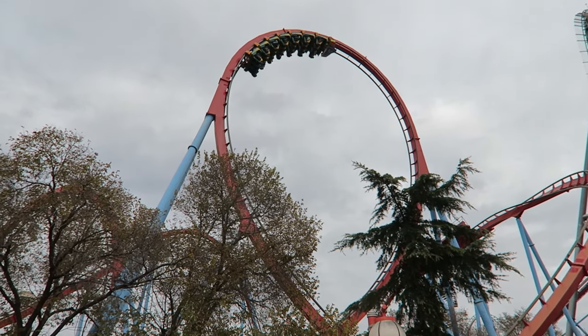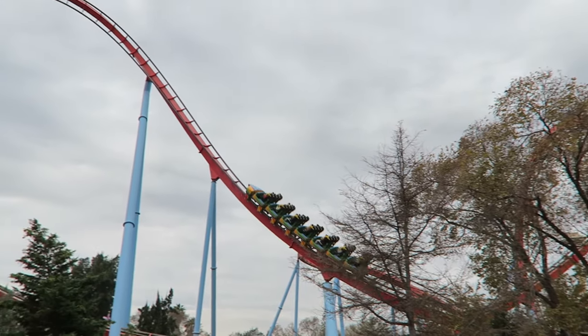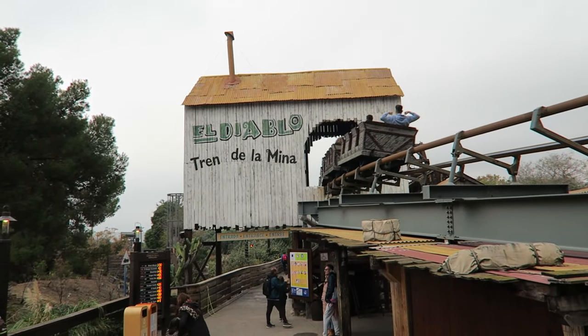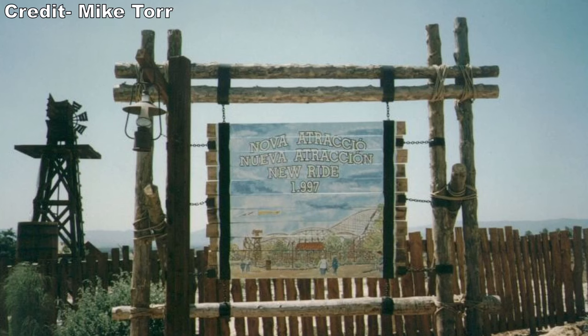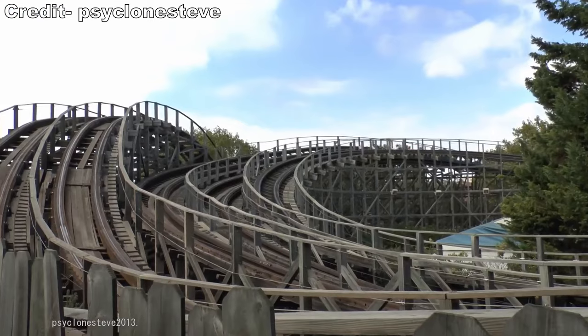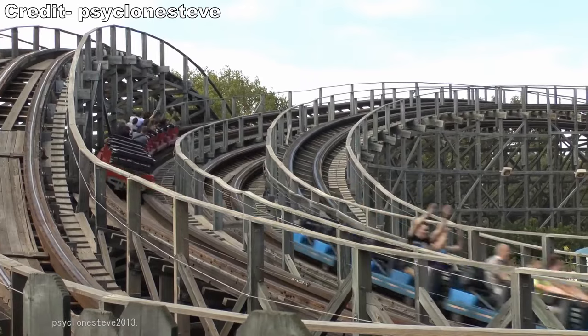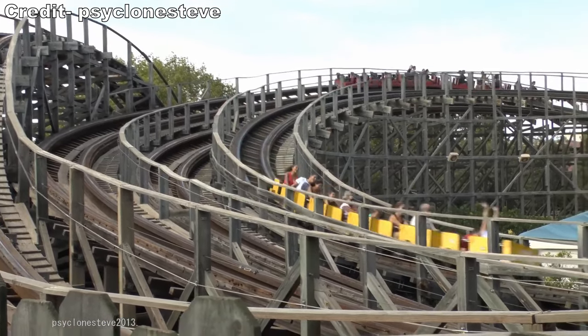PortAventura opened in 1995 with just two roller coasters. One was an uber-intense thrill coaster in Dragon Con. The other was a family coaster in El Diablo. The park had a far west section from day one, but it intentionally had a large chunk of land dedicated for a future expansion. That came in 1997 with not one, not two, but three different wooden roller coasters, all of which were intertwined with each other.